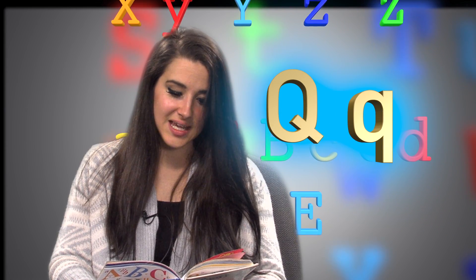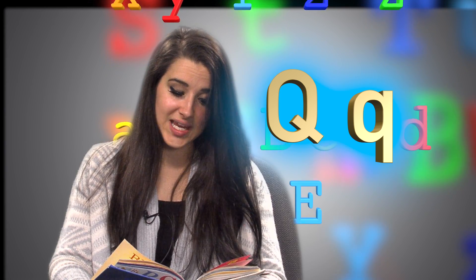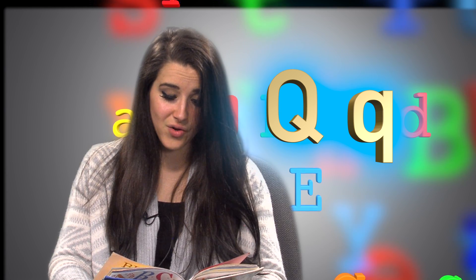Big Q, little Q. What begins with Q? The quick queen of Quincy and her quacking quackaroo.